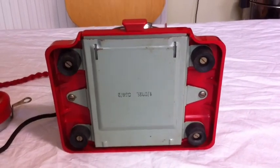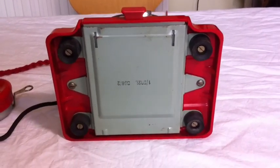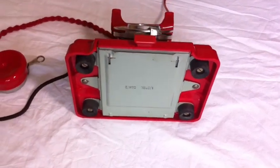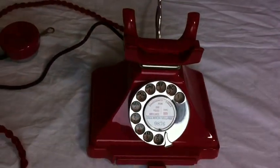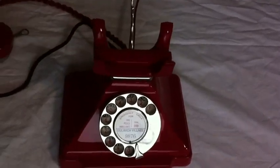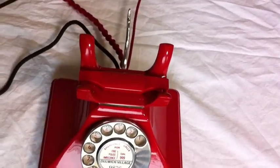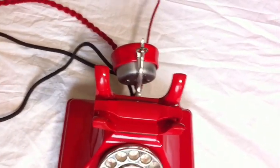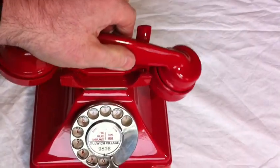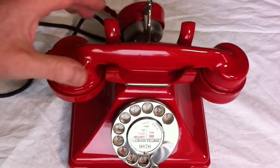This was restored by me, Neil Carpenter, for 20th Century Antiques Limited.